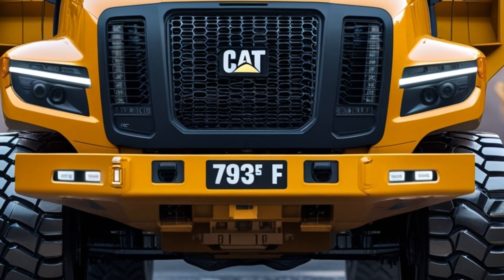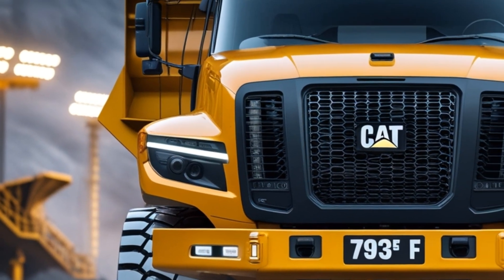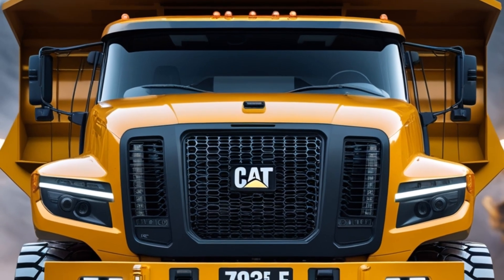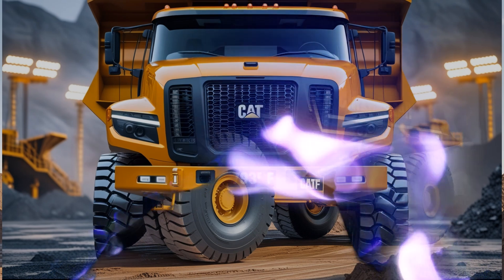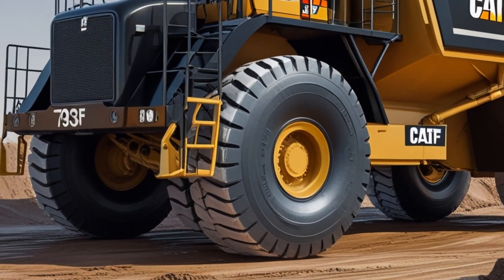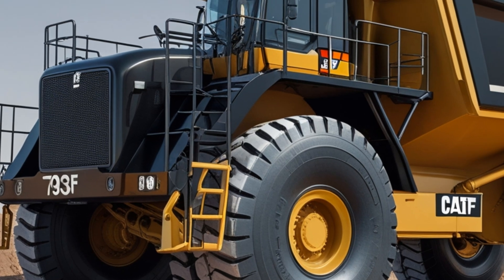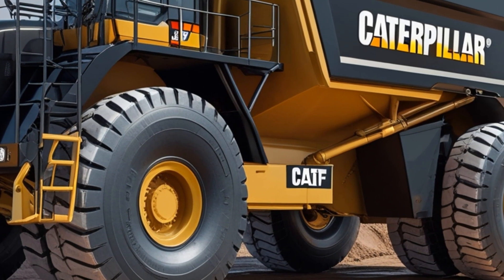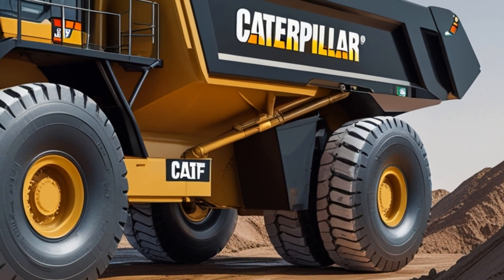Its bold yellow and black frame gleams under the industrial floodlights. Every inch of the machine exudes dominance, built to take on the harshest environments with ease. The massive tires, nearly as tall as a small house, grip the rough terrain as it advances. The front grille is lined with new generation LED headlights, piercing through the dust like glowing eyes of a mechanical beast. The reinforced steel bumper, layered with high-strength alloys, signals one thing: this truck is built for war against the earth itself.